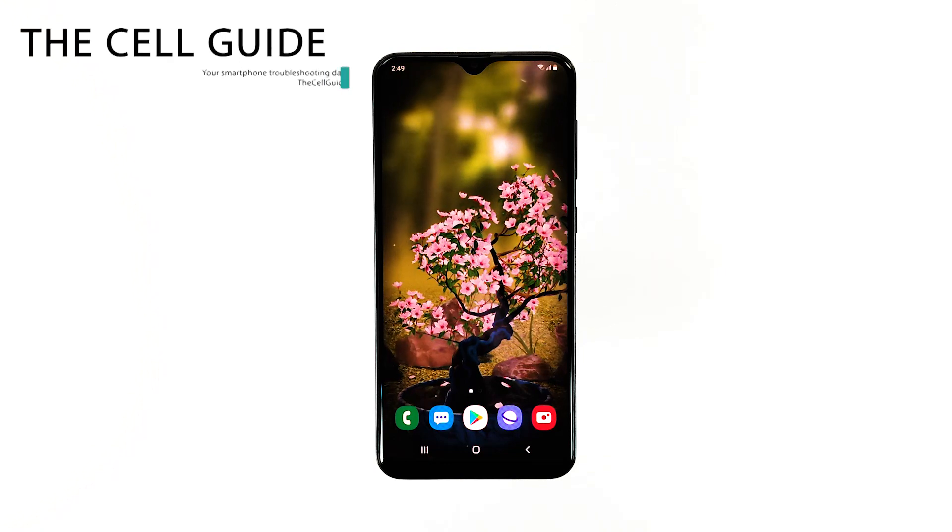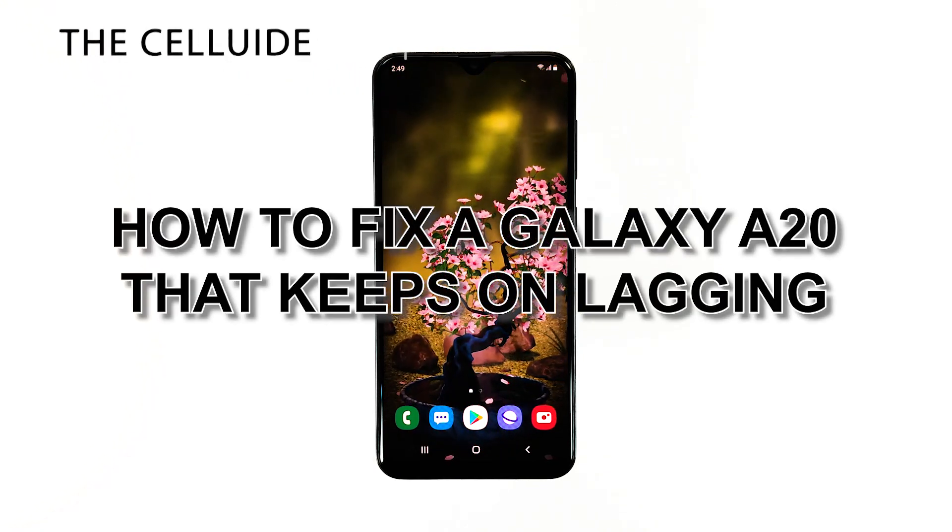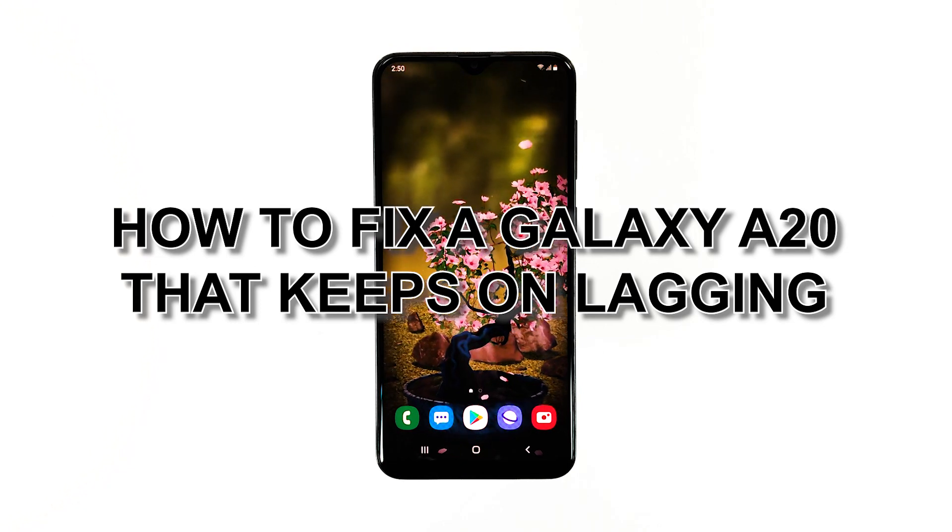Hey guys, I'm RJ from TheCellGuide.com, and in this video I will be showing you what to do if your Galaxy A20 keeps lagging.